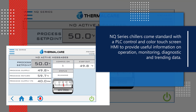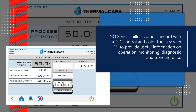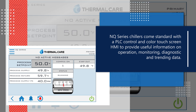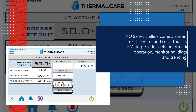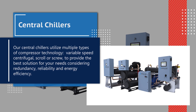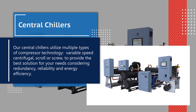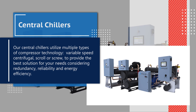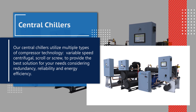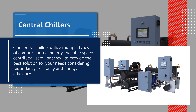NQ series chillers come standard with PLC control and a color touchscreen HMI to provide useful information on operation monitoring, diagnostic, and trending data. Our central chillers utilize multiple types of compressor technology — variable speed centrifugal, scroll, and screw compressors — to provide the best solution for your particular needs, considering redundancy, reliability, and energy efficiency.